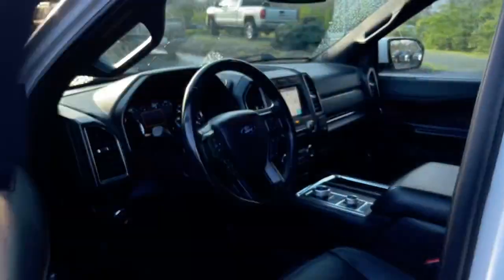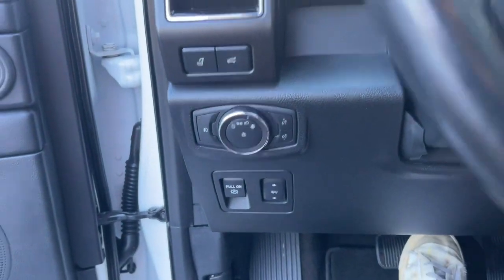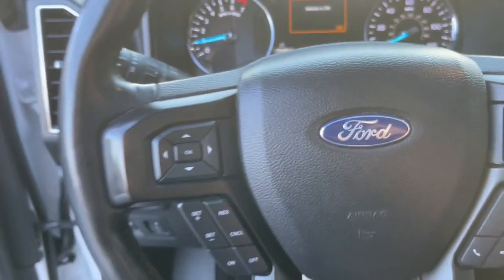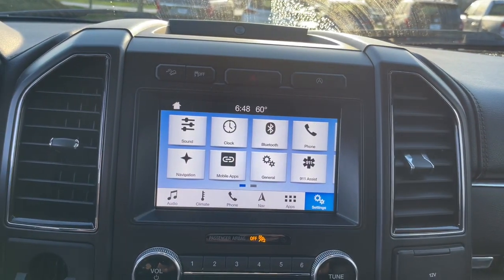Go big, go bold, go beautiful. This rugged and luxurious Expedition delivers full-size SUV capability, premium amenities, and the latest driver assist and infotainment technology, all wrapped in a sleek, modern package.